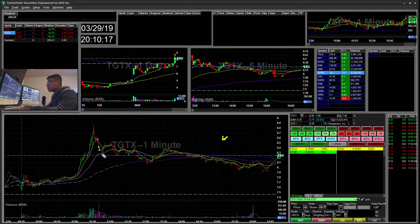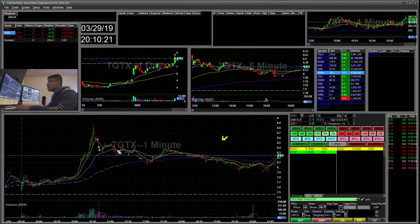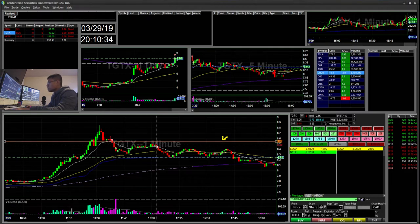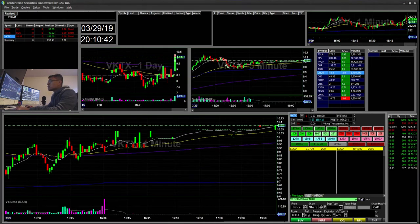I ended up trailing all the way down towards $8. I had an order out to re-short at the $8.55 area, but it didn't get there. Nonetheless, I was done with that trade.